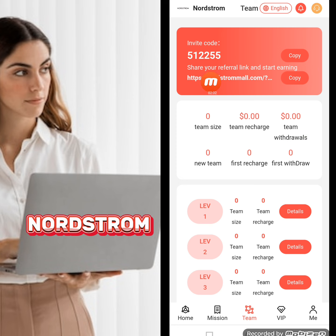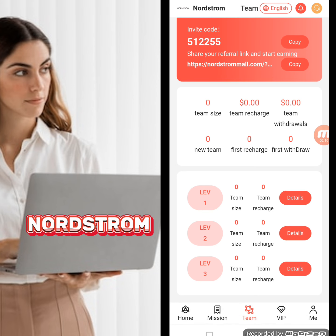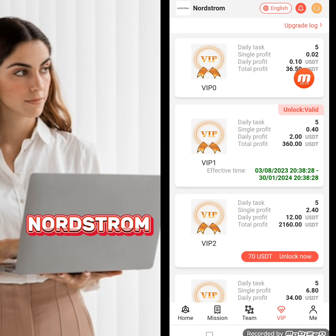Here is my invitation code and referral link. I'm copying this link and sharing it on social media platforms like Facebook, Instagram, Twitter, and others. When my friends register using my invitation link, I'm building a team with levels one, two, and three. As my team size increases, I receive team benefits. You can find this invitation link in my video description.